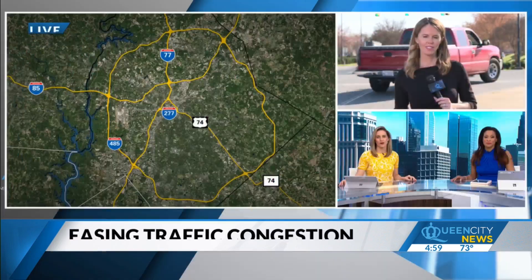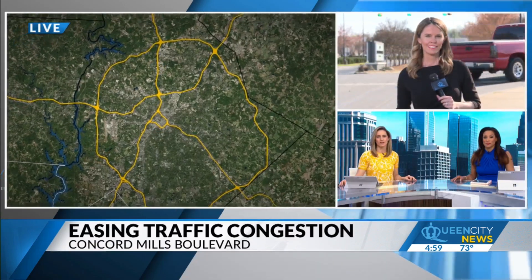Up first at 5 tonight, a bustling area of Concord is poised to get some upgrades. The city of Concord is doing a study on how to improve the corridor of Concord Mills and Bruton Smith Boulevards. Queen City News anchor Robin Kennedy is live along Concord Mills Boulevard.